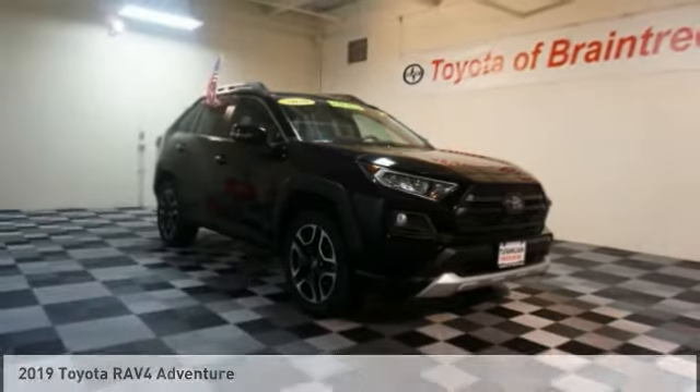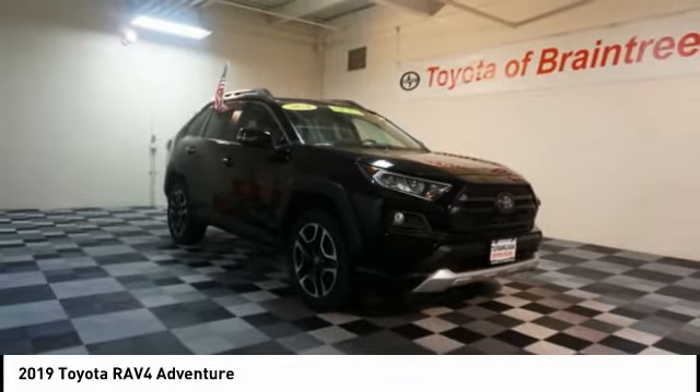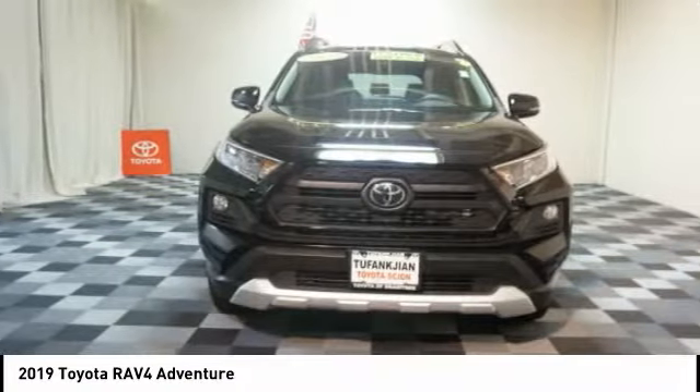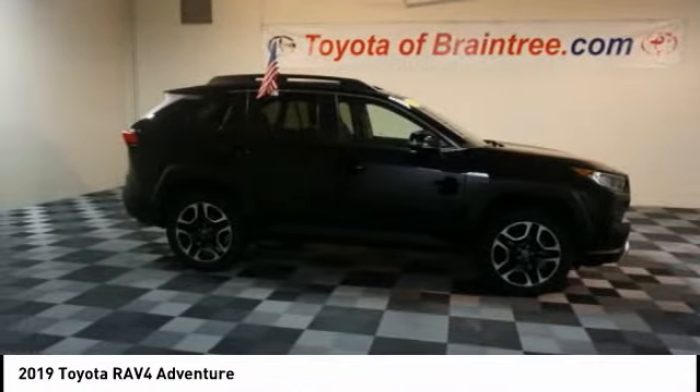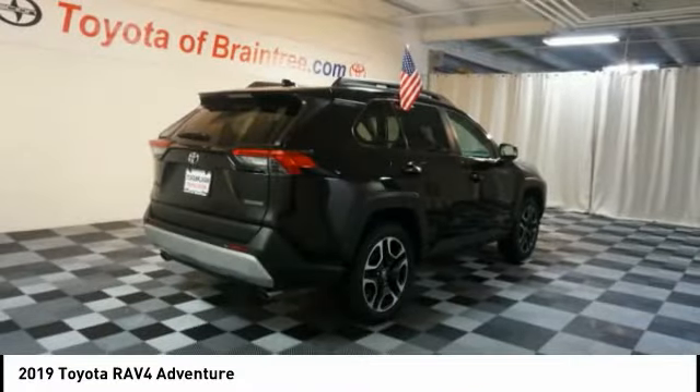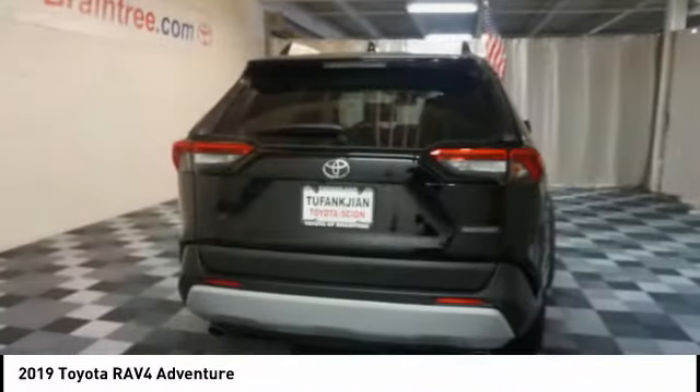Hi, and take a look at the 2019 RAV4. The RAV4 is one of the most fuel-efficient SUVs in its class. Versatile and efficient, RAV4 mixes the comfort and drivability of a sedan with the benefits of an SUV.